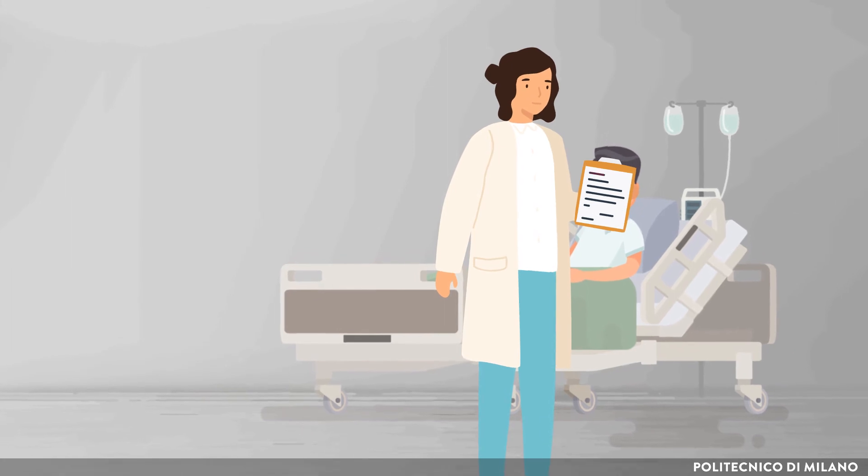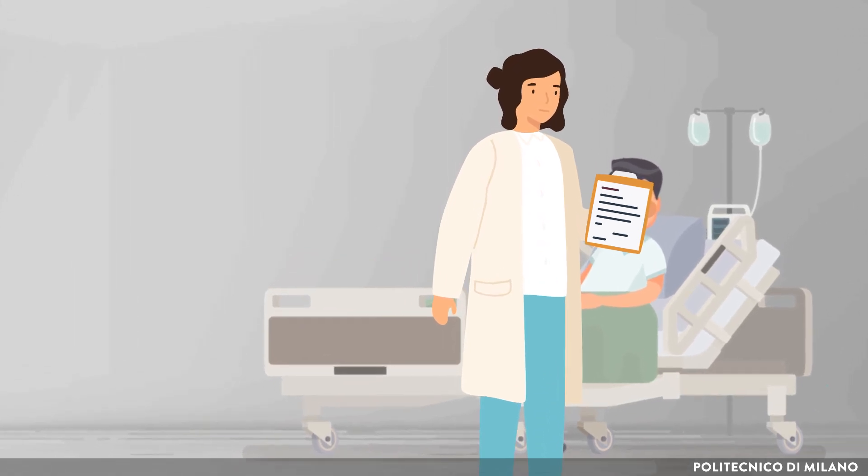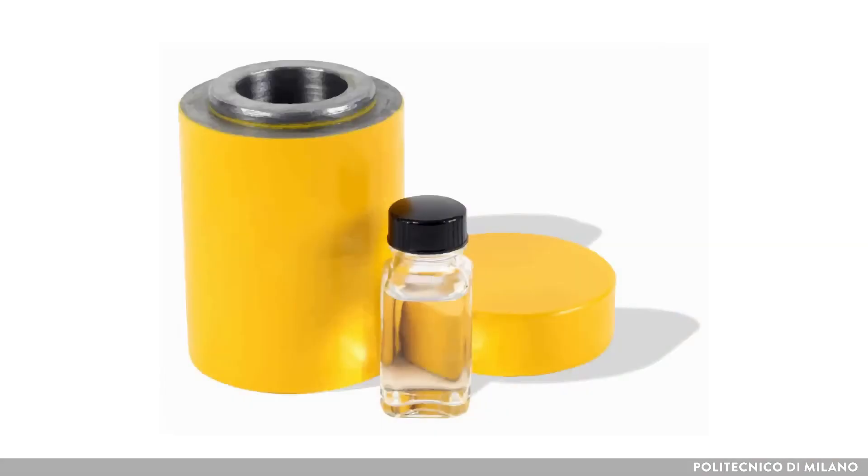A few days later, he is injected a therapeutic dose by saline infusion. The vial containing the therapeutic dose was inside a lead container.